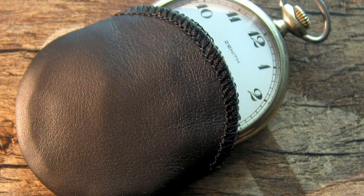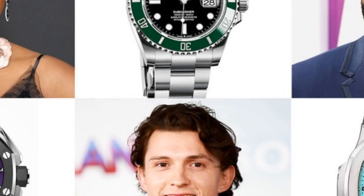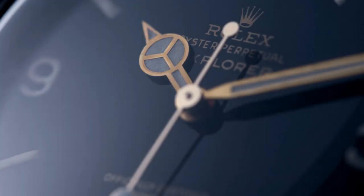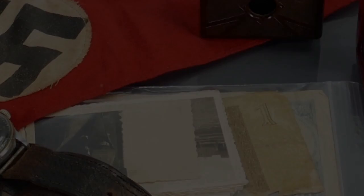Either way, collecting watches is a fun and rewarding hobby. If you're just getting started, you may want to focus on a particular type of watch, such as Rolex or Omega. Or, you may want to collect watches from a certain era, such as Art Deco or Mid-Century Modern. Once you have a few watches, you can start to branch out and add to your collection in any way you like. Whether you're a watch enthusiast or a new collector, watches make wonderful collector's items.